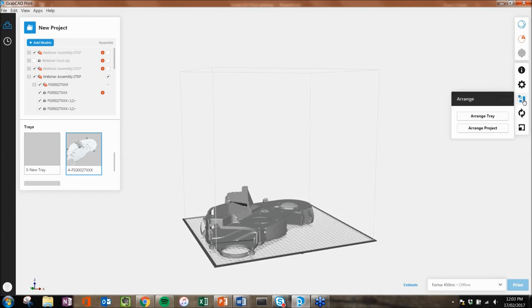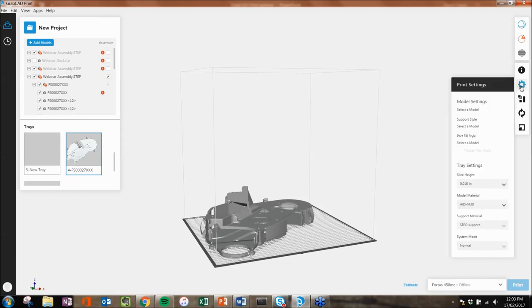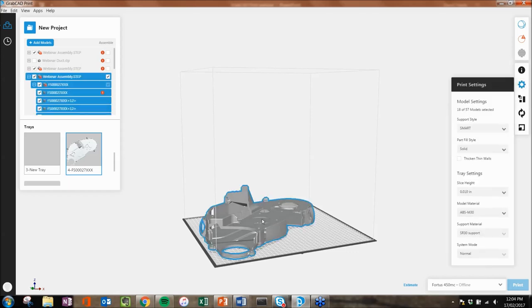You can arrange the files automatically — just say Arrange Tray, and because it's already printing with the least amount of material in the fastest way possible, it won't rearrange it. Then the printer settings — I can select a model and I have 18 of 57 components in the tree here. I can set the support style to smart, sparse, basic, surround, or box. Smart stands for Save Material and Reduce Time. Basic is the old conventional style of support material. Surround will surround the entire component in support material for better stability — useful if you're printing a tall tower you're worried might fall over during the print.